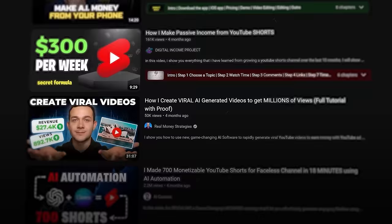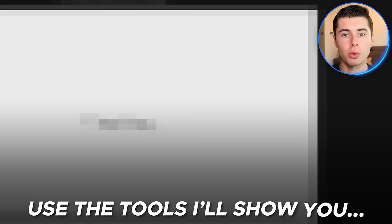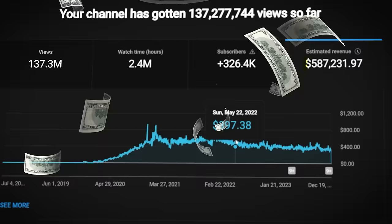There's a lot of wrong advice out there when it comes to doing YouTube automation with AI. Most of it won't work, but if you do this correctly using the tools I'm about to show you, you can quickly grow your channel and monetize your videos.